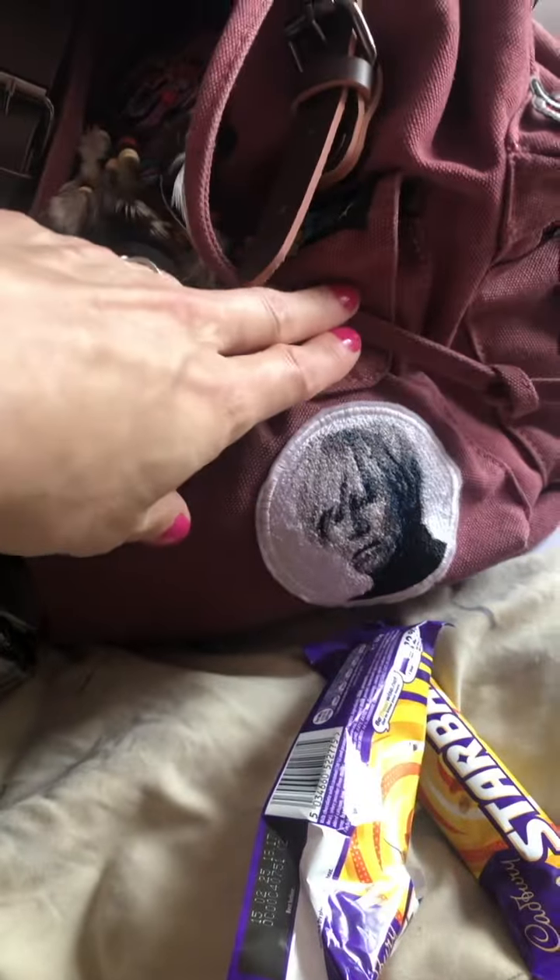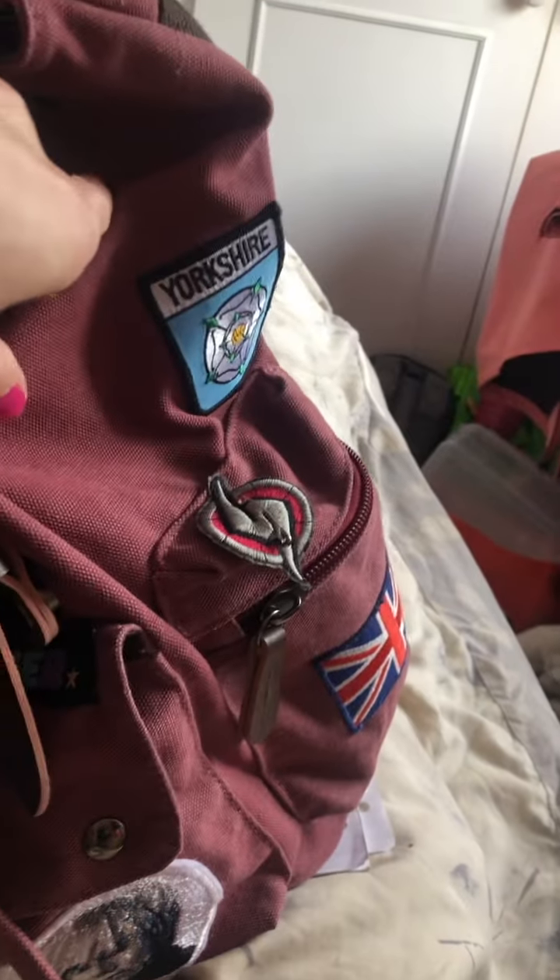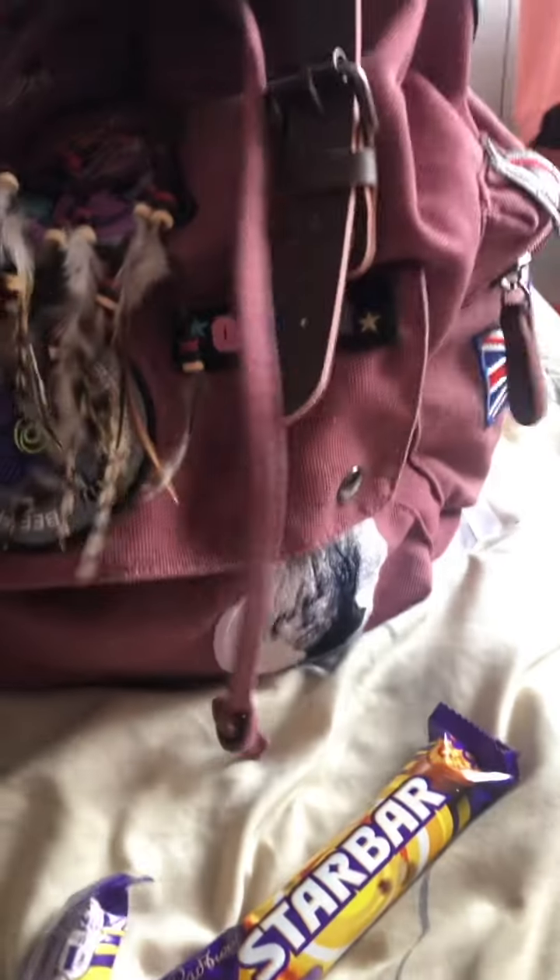We've got several more patches installed here. We have an Andy Warhol one — Starbots are awesome by the way. We have got our witch's hat on here, we have got our House of Life familiar on here. This is where the Samus pouch is most likely going to go shortly. And I think that's it for what we've installed right at the moment. Oh, and the queer pouch over there.